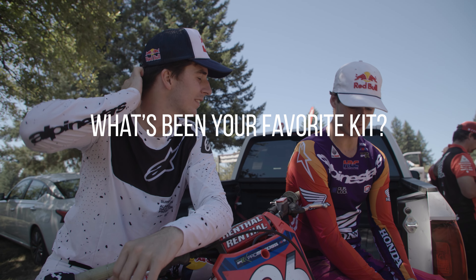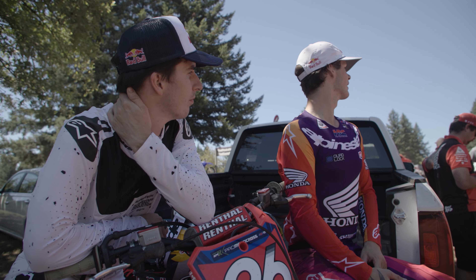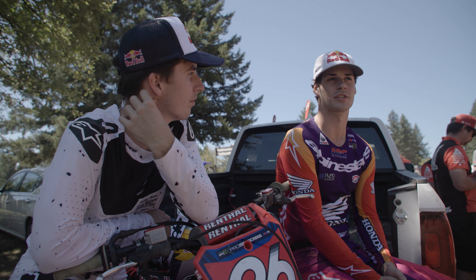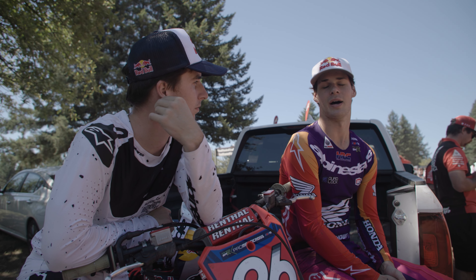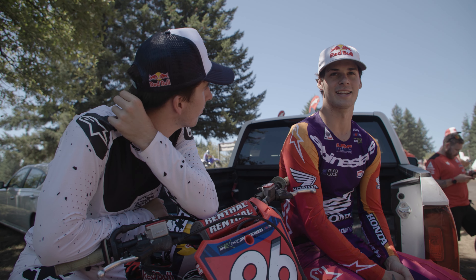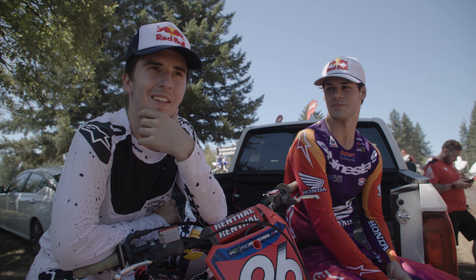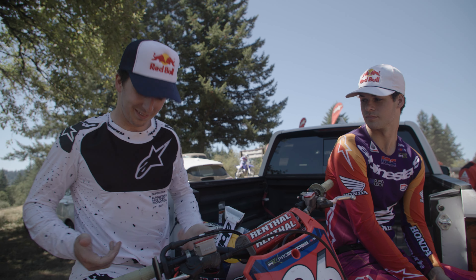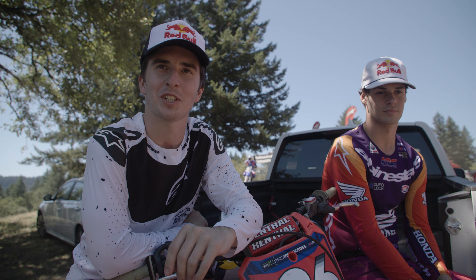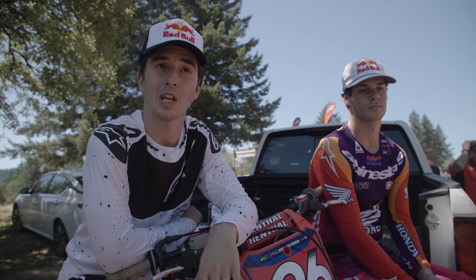My favorite kit before these came out is actually the kind of pinkish, fluorescent one. I wore it at Millville last week, but I first wore it at Pala in 2021 for my first championship — the second-to-last round — so I loved it then, and it came out again and I still love it. There's too many good ones to pick. I like this one too — clean, classy, just a nice dashing look. The custom kits are cool but so much of the production stuff is right there too.